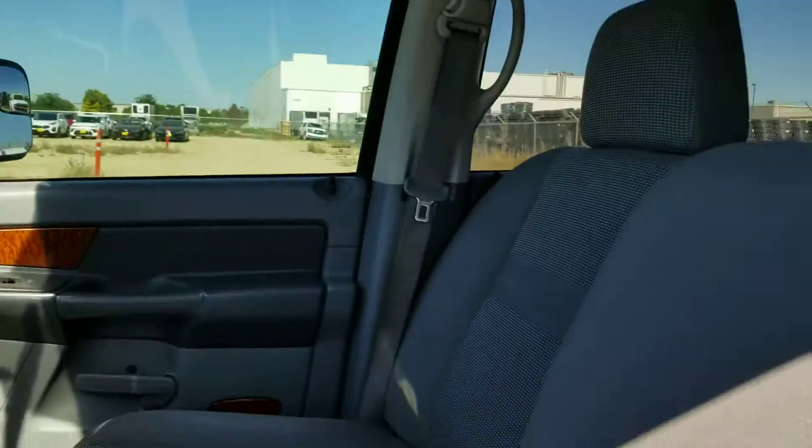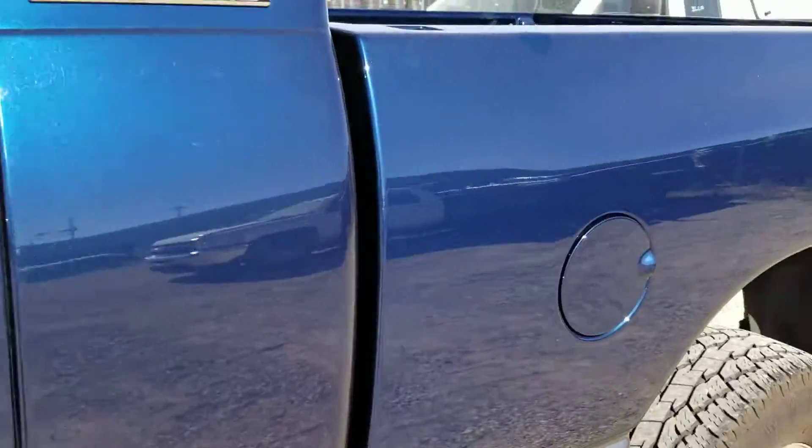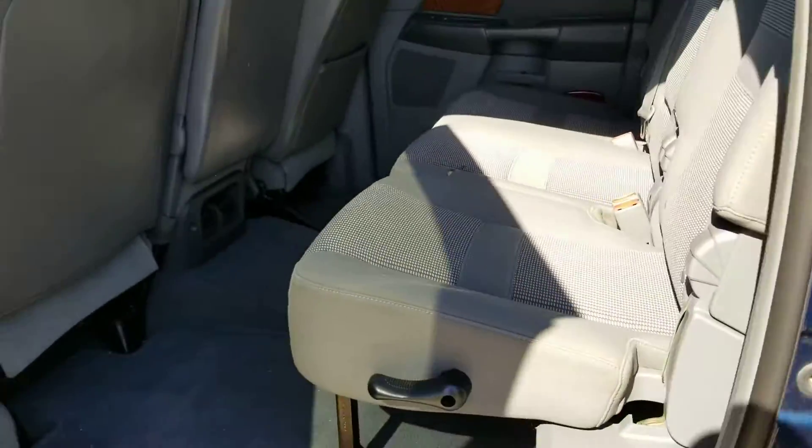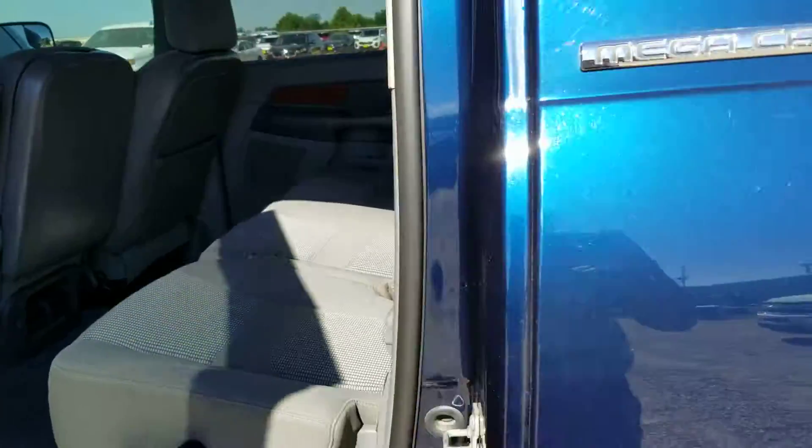It's four-wheel drive and has the bench seat in it like you were asking for. It's not red. I do see one little tear right there in the seat that they'll have to fix — looks like a dog may have gotten to it.